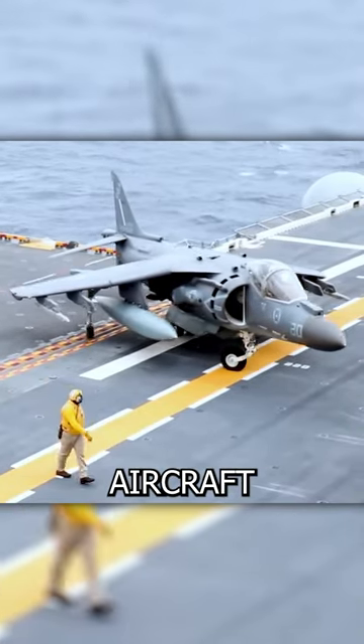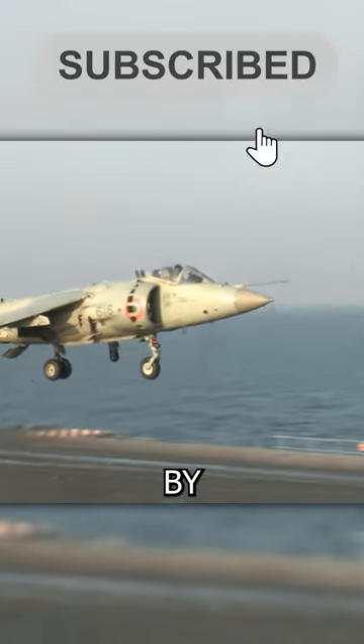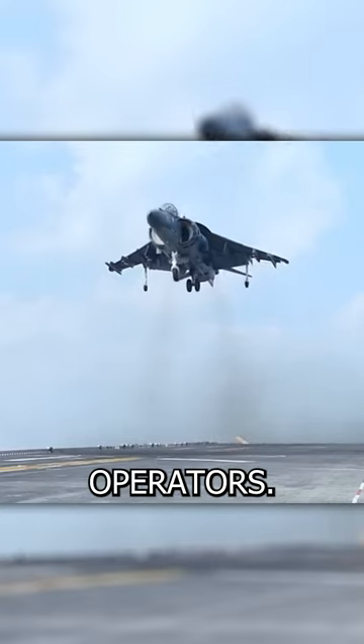The Harrier Jump Jet is a military aircraft known for its unique vertical and short takeoff and landing capabilities. It was developed in the 1960s by British aerospace company Hawker Siddeley, later British Aerospace, and entered service with the Royal Air Force and other international operators.